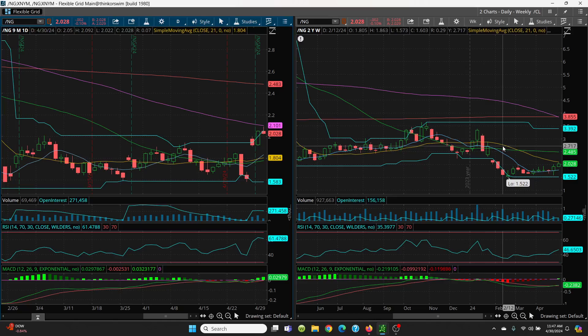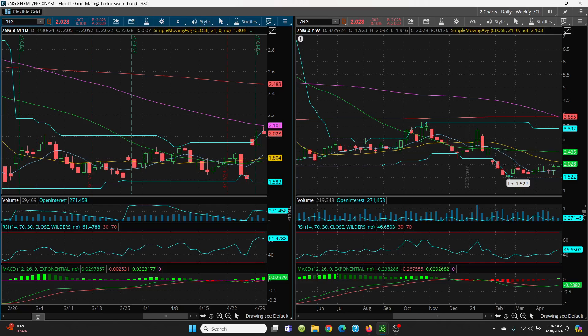On the hourly chart, there's that 2.0 — came down, held it very nicely, made a higher low, then ran right up to 2.09. Very nice. Now we're just hanging around here. What you want to look at is that 2.0 level because that's going to be key support. Then we have the 50-day right below at 1.99.